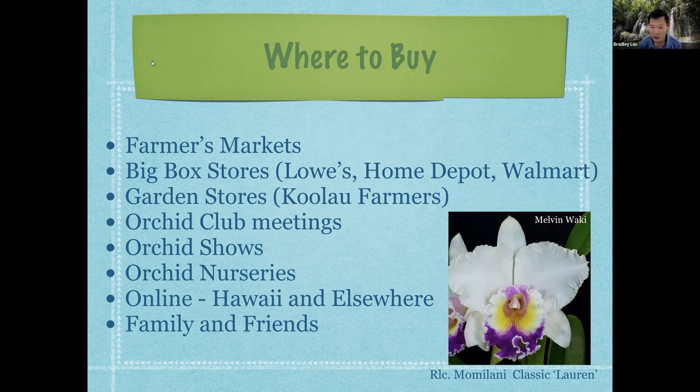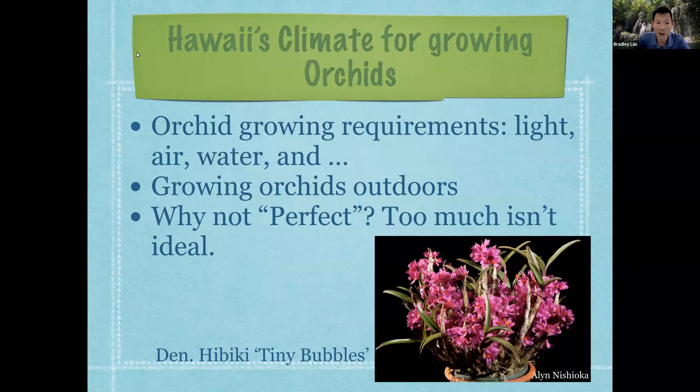You can also talk to family and friends, because a lot of times we grow so many orchids and have babies and divisions that we share with others. Hawaii's climate in general provides the right ingredients to grow orchids, though there are a few exceptions. In Hawaii we can grow almost all orchids outdoors, whereas on the mainland people often grow them indoors due to cold weather. You're very blessed to have a climate so friendly to growing orchids.